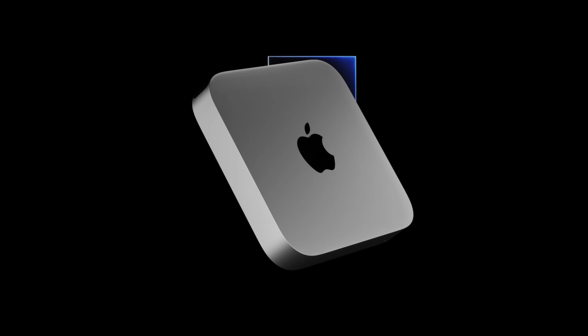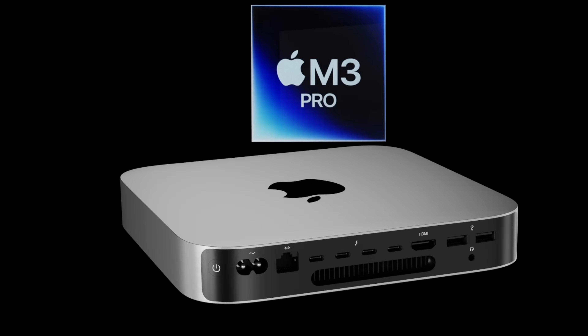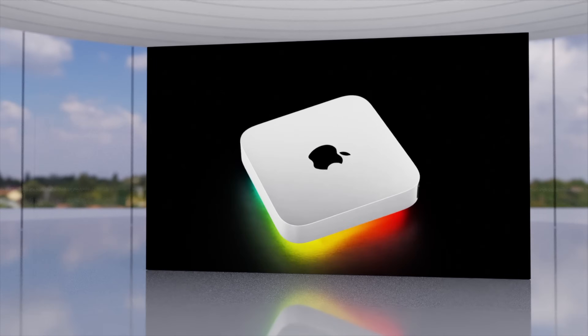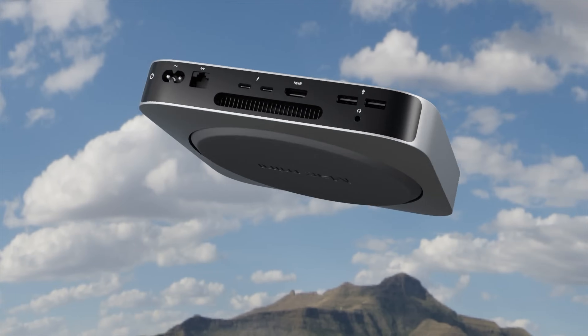Essentially, for 2023, the M2 journey is now at a close — we've had every chipset from the M2 to the M2 Ultra. Apart from the Vision Pro coming out in early 2024, and possibly the iPad Air which may also get an M2 chipset, we are now looking towards the M3 journey.